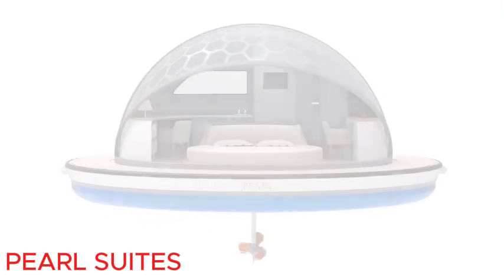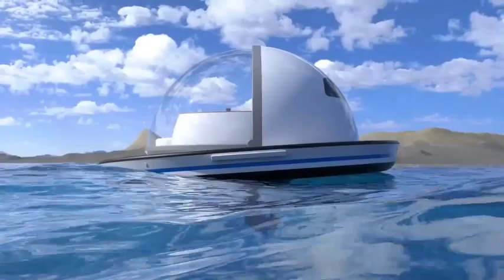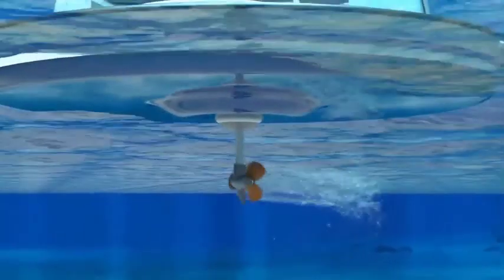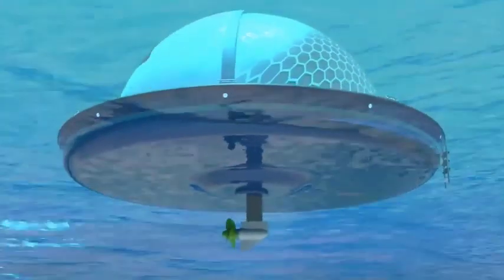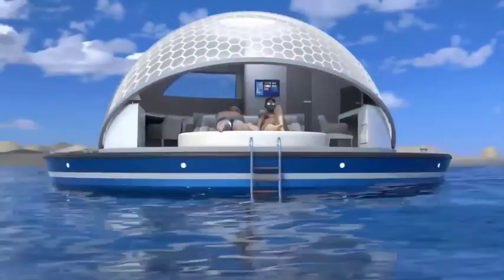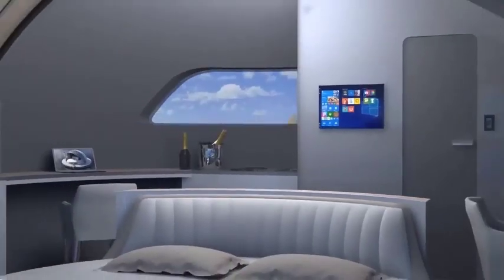Pearl Suites. Exploring Italy a little more, we can pay a visit to the Lazarini Design Studio, where we explore the innovative Pearl Suites — unique floating apartment blocks ideal for resorts. These units offer a comfortable stay with a compact design.